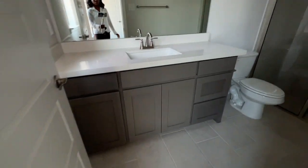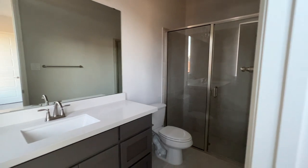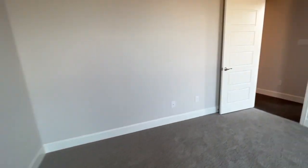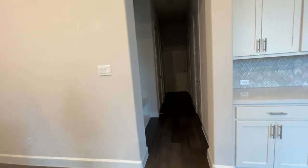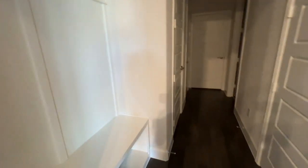Out of all the guest rooms, this would be my favorite one because it has the walk-in shower. Something about a walk-in shower just makes me so happy. I don't like tubs because they're so difficult to clean — that's just me.